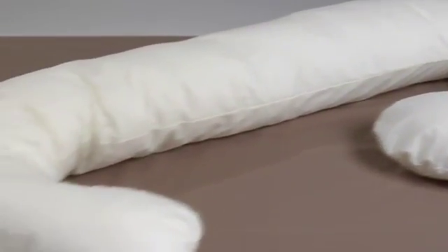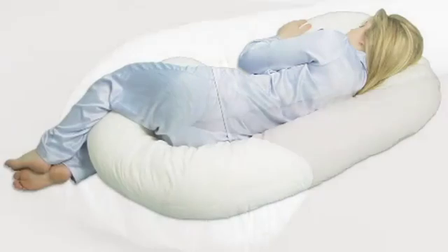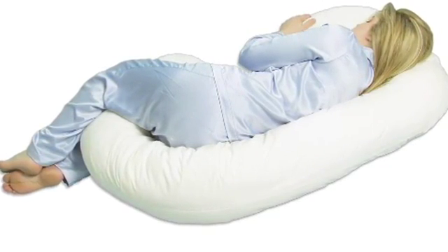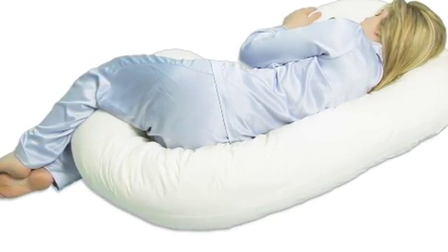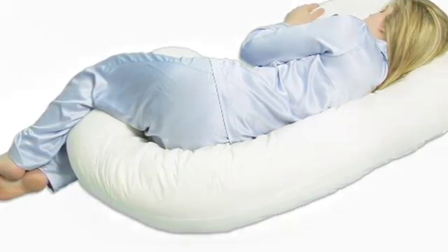The firm support of the Snoogle cushions your back, hips, and tummy for a better night's sleep, and keeps your knees and spine in a neutral position to help relieve back pain.